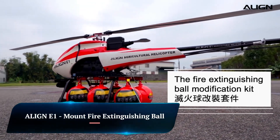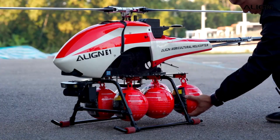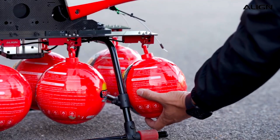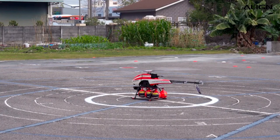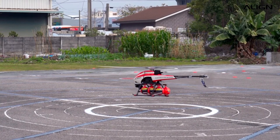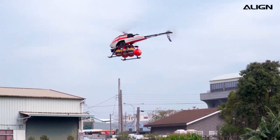Align E1 Mount Fire Extinguishing Ball. The Align E1 900 Plus is a powerful and versatile drone designed for a variety of applications, including firefighting. One of its unique features is the ability to mount a fire extinguishing ball, which can be used to quickly and effectively extinguish small fires.